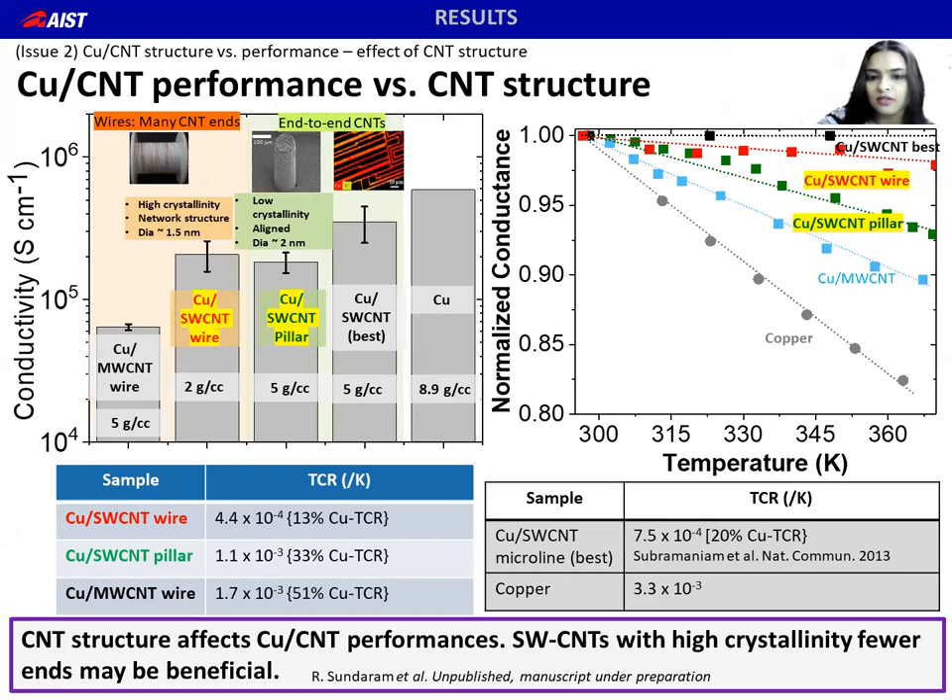Despite the voids, the single-wall CNT copper composites show better electrical conductivity and better temperature stability in terms of TCR than the multi-wall CNT-Cu wires. The electrical conductivity is of the same order of magnitude as that of copper, and the TCR is only 13% of copper. Similarly, the pillar structures show competitive electrical conductivity as well as TCR. These results indicate that composite performance is affected by individual nanotube structure, and higher crystallinity with fewer-ended single-wall nanotubes may be beneficial for composite performances.